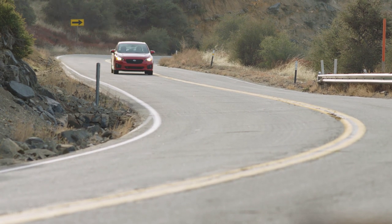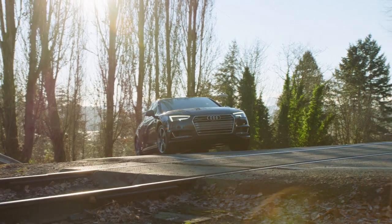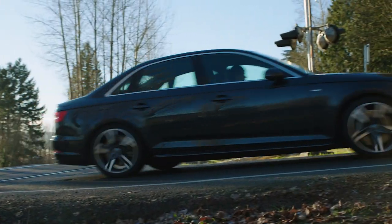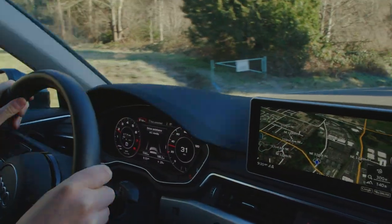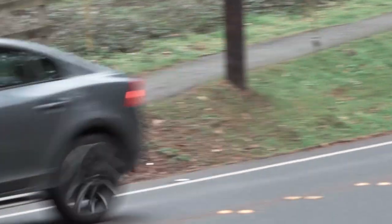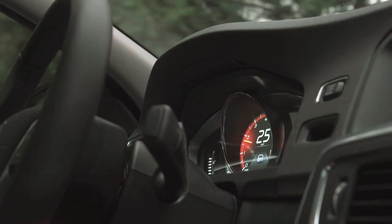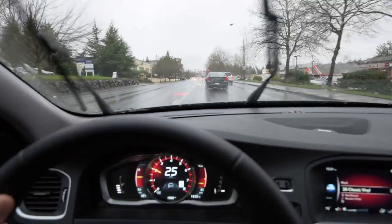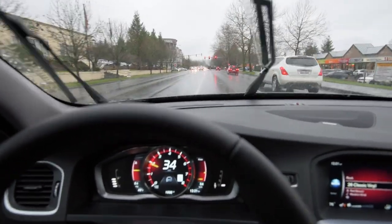Remember when cruise control was an expensive option that didn't work very well? Well, thankfully, those days are long gone. Modern computer-controlled engine management systems made cruise control so easy that almost all cars now offer the feature as standard equipment. The leading edge of technology today is adaptive cruise control, which automatically maintains following distance to the car ahead of you. In this video, we'll take a look at advanced cruise control systems and see how they work.